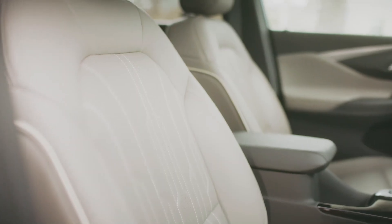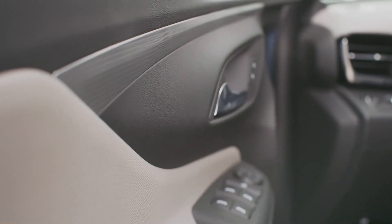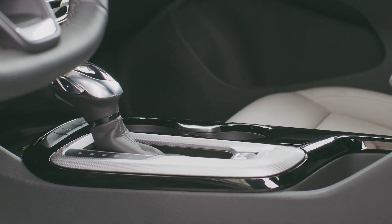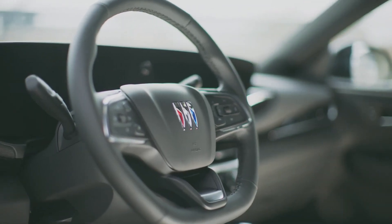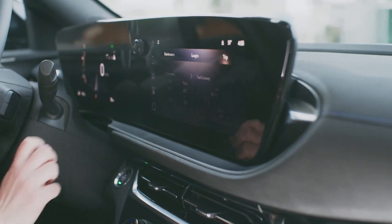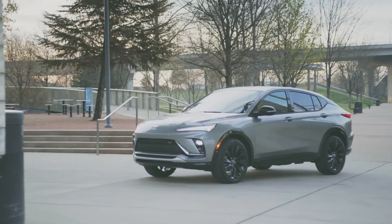Unfortunately, none of the Envista's hardware comes with available all-wheel drive or a more powerful engine. Unlike the Chinese market version, which uses a 181-horsepower turbocharged 1.5-liter four-cylinder, the North American Envista comes with a turbocharged 1.2-liter three-cylinder delivering 136 horsepower, and all-wheel drive is not available — all models drive the front wheels via a six-speed automatic transmission.